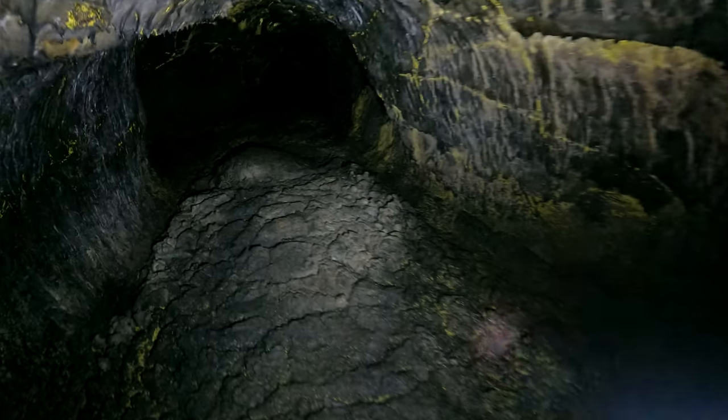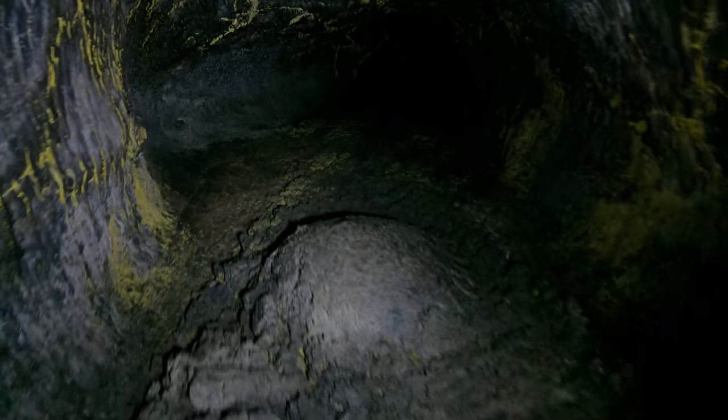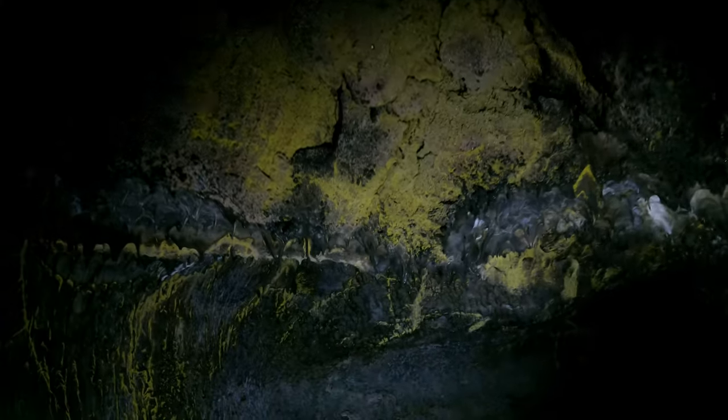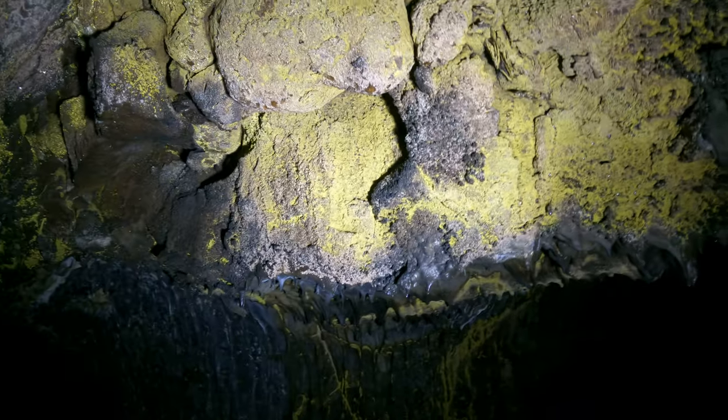I'm standing up now but hunched over. Notice there's a nice bump in the road here — speed bump. Look how pretty this ceiling is. You can see some water drops forming where they're about to drip down.